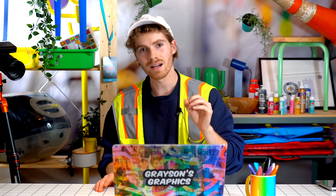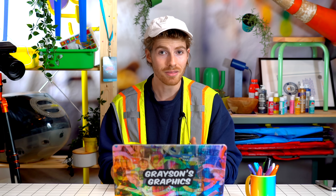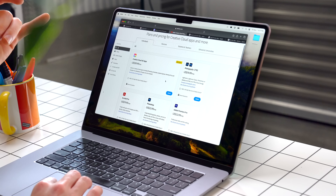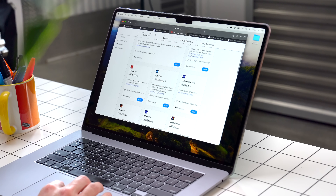One-time purchase — $50 compared to Adobe Creative Cloud Suite, which is like $60 a month for the whole Creative Cloud. If you just want Lightroom and Photoshop, it's $20 a month.